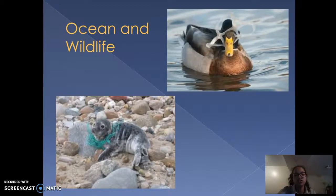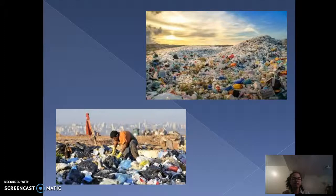Moving on to our ocean and wildlife, we can't forget that we share this planet with underwater and land animals as well. What we do with our waste affects all types of organisms living on this planet. Lots of small items that we use in our day-to-day life we tend to not think about later on,